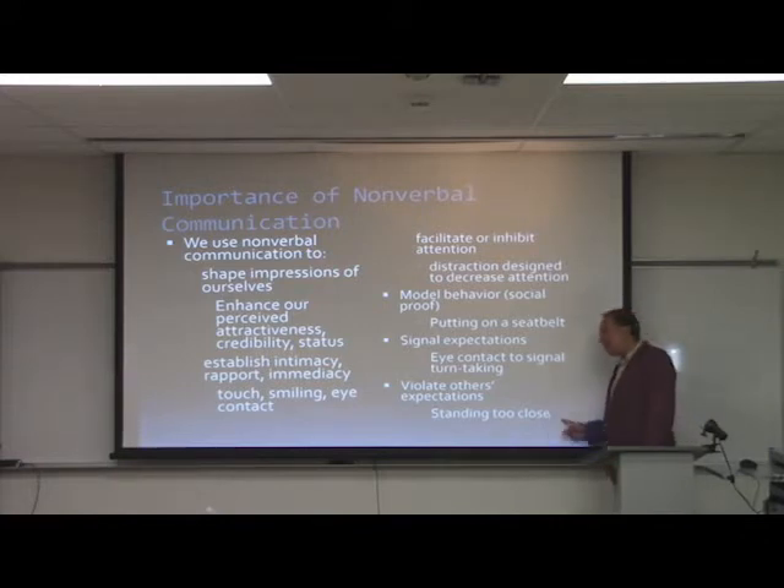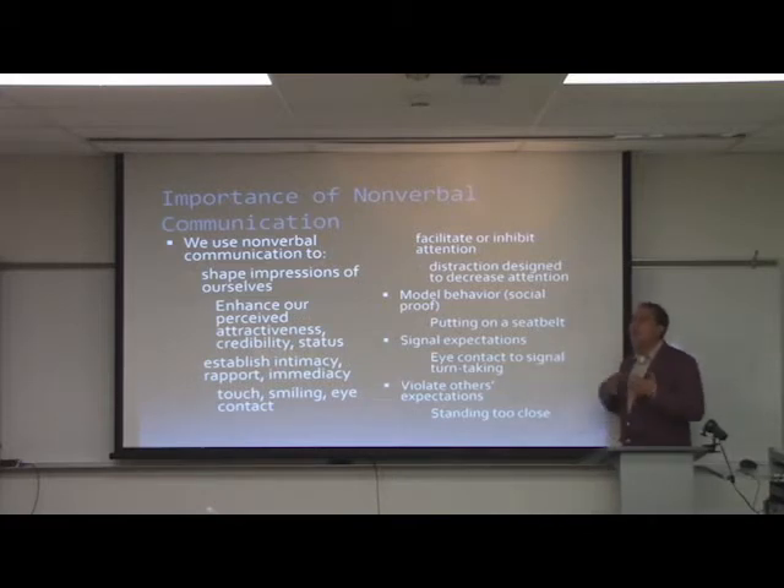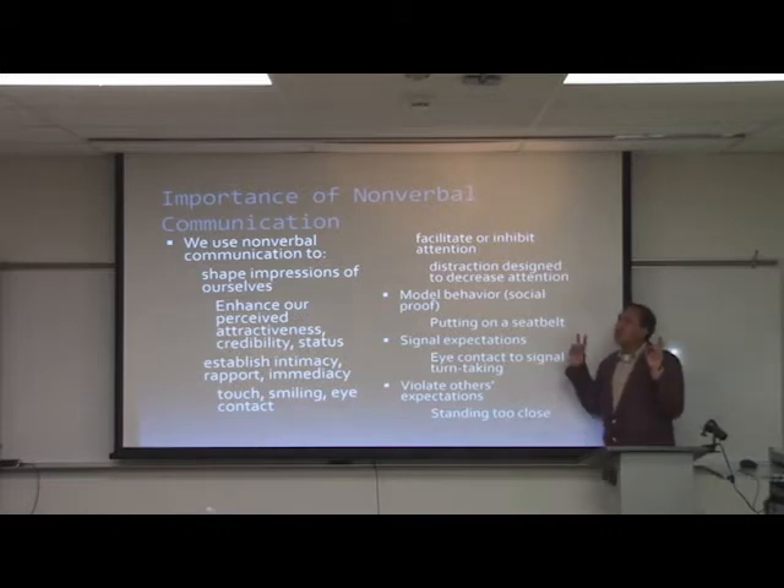Nonverbal communication also violates people's expectations. Even though there are few universals, we know when a social norm is broken. If somebody stands too close to you — especially in this socially distant era — it can create anger or frustration because we have nonverbal norms, proxemic boundaries, and personal bubbles that feel burst when someone gets too close.